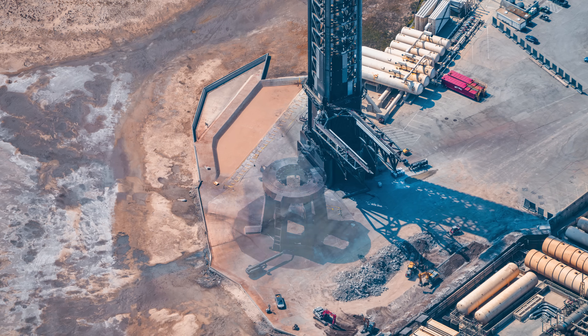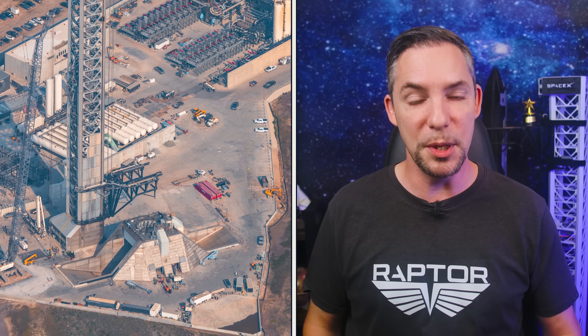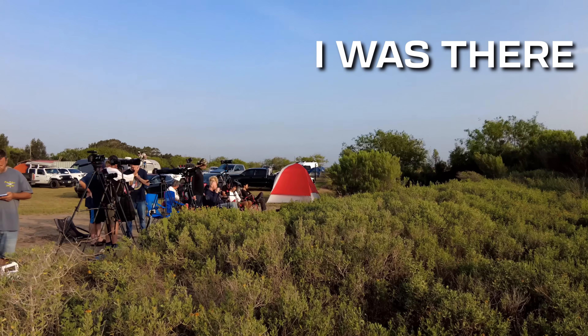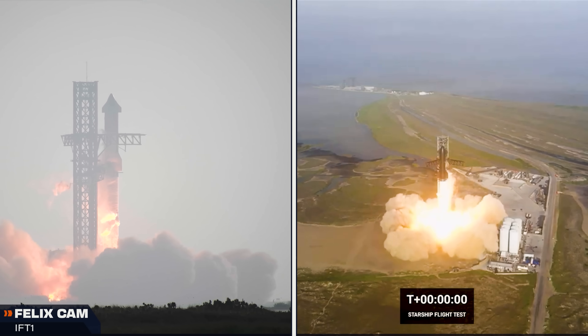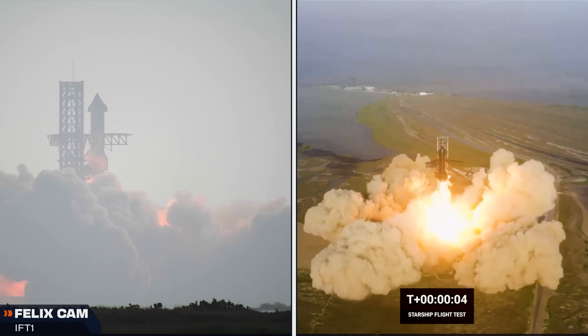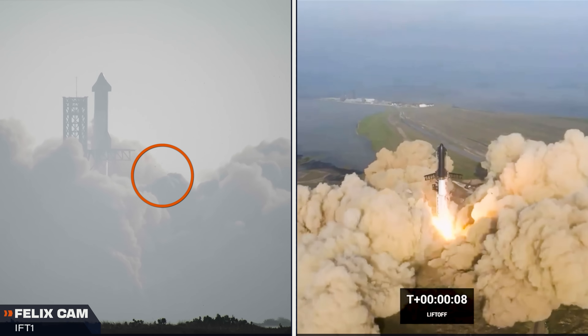SpaceX's progress on the work at pad 1 is blistering fast. For those who don't know why they're doing this, it's to implement the new pad design on pad 1, which we can already see almost finished on pad 2. The old OLM design had significant flaws and SpaceX is now upgrading both pads to be more efficient and, most importantly, compatible with SpaceX's upcoming version 3 Starship design.